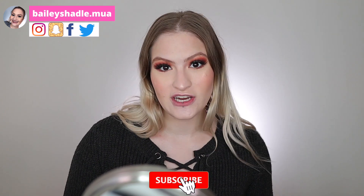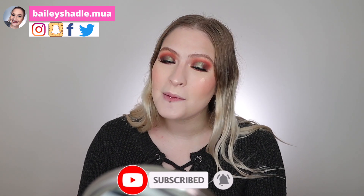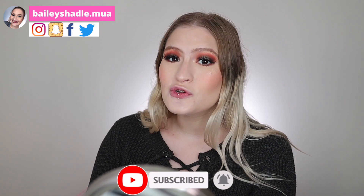Please don't forget to subscribe to my channel, hit the notification bell so you're notified each time I upload, and make sure you check my social medias out — they're here on the page as well as down in the description bar. Let's jump right into the video. So first, let's start with primer.